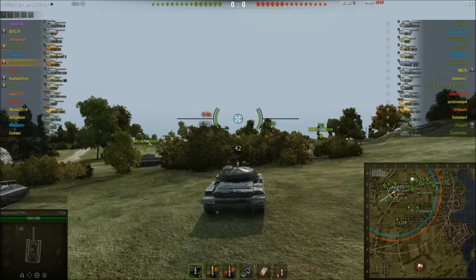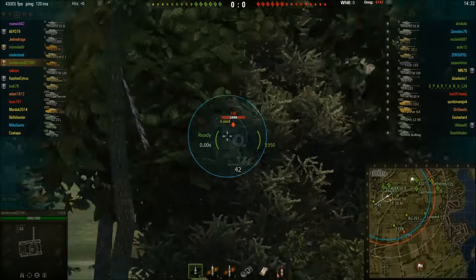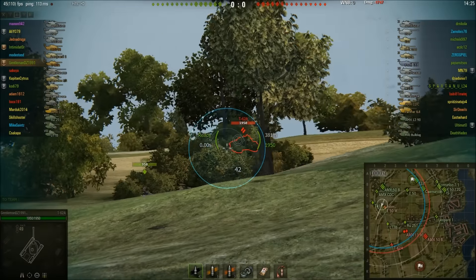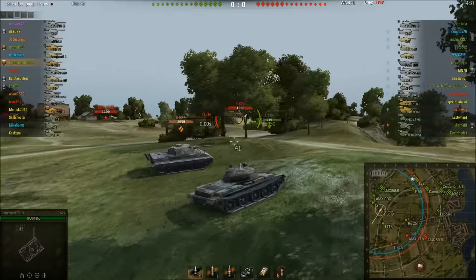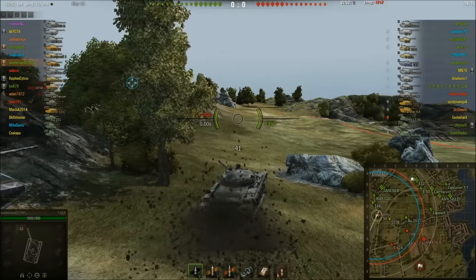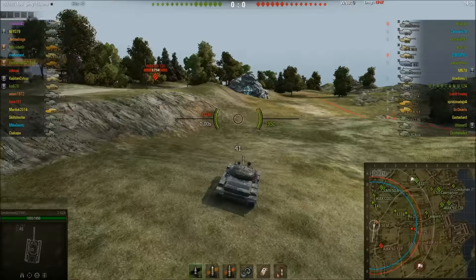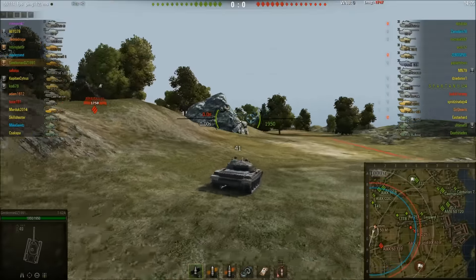I would normally expect a tank like the E50M or the T-62A to be up on the E-line, but the medium tanks have gone E-line, light tanks have gone E-line, and the Leopard 1 has decided to scout the E-line. What you're noticing is not many tanks going into town. On top of that, the AMX CDC and the T49 are hanging back on the 1-2 line.